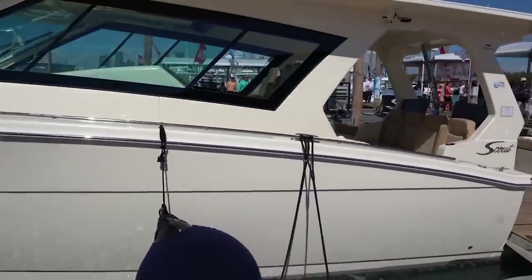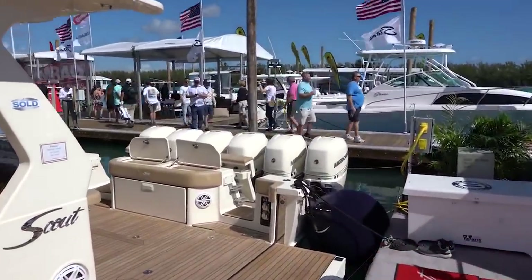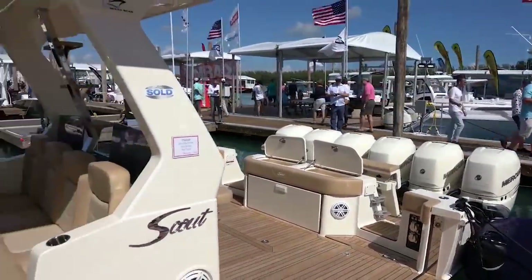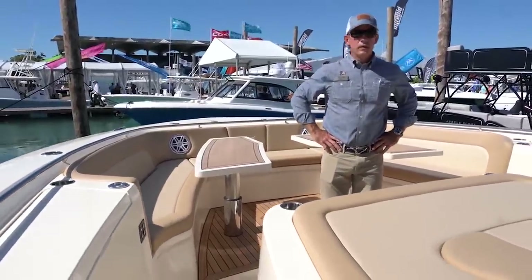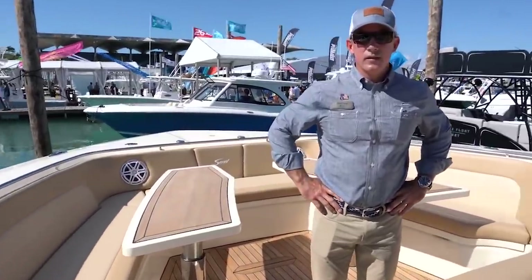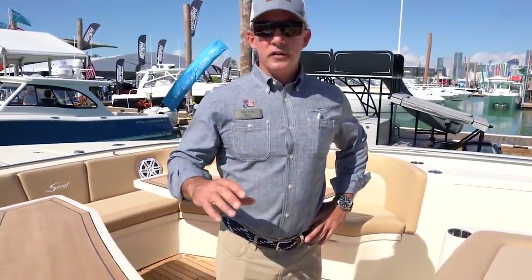We have another monster here at the show — the Scout mega monster. Six engines, amazing. She looks nice in the water. This is our brand-new mothership, the 530 LXF. The superstructure of this boat is built out of carbon fiber and E-glass, and on top of that, it's epoxy-infused — one of the strongest boats out there on the market. Performance, style, luxury — we built it as a day yacht, a cruiser with performance.